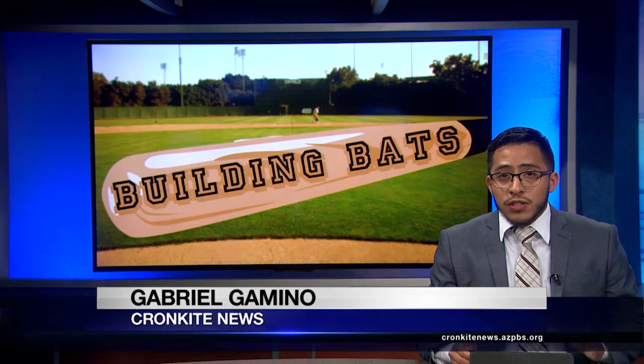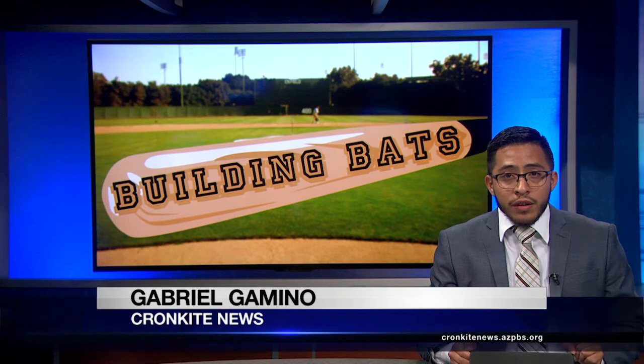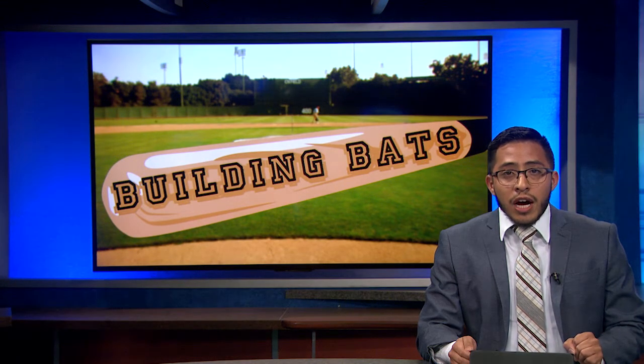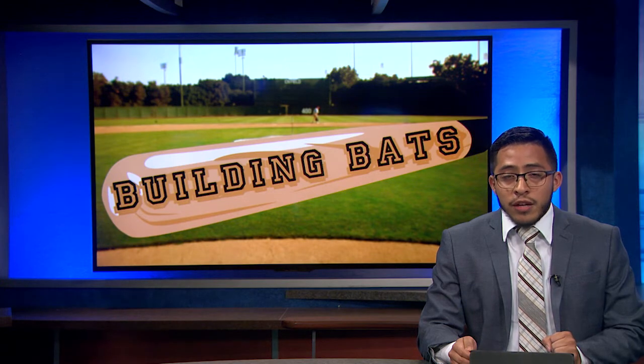The crack of a bat is a sound baseball enthusiasts love, but not many people know what goes into the process of making the instrument responsible for so many home runs. Reporter Brooke Catelli went out to Chandler to meet the owner of Zinger Bats, Scott Hanisch, to learn more about how the bats are made.